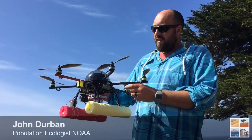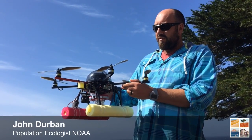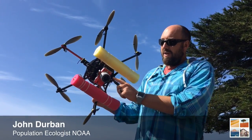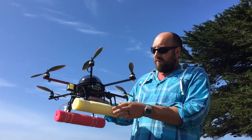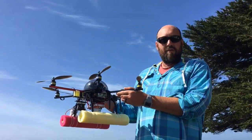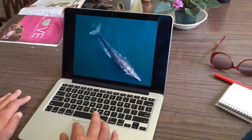This is our hexacopter, which to us is just a vehicle for carrying a camera. Here's the small mirrorless camera we have mounted on the bottom. The idea is we want to position this camera overhead of whales at about 125 feet up — not buzzing around the whale but up nice and high — so we can fit the whole whale in the frame and have a flat frame where we can measure across the whole thing, measuring length and width to monitor growth and body condition.